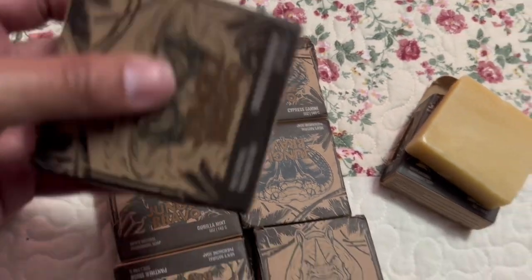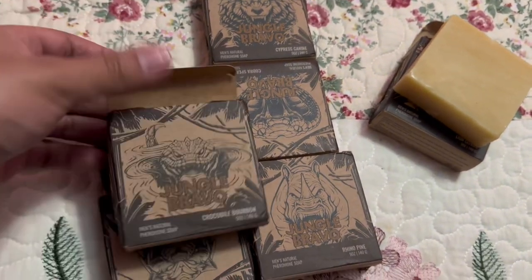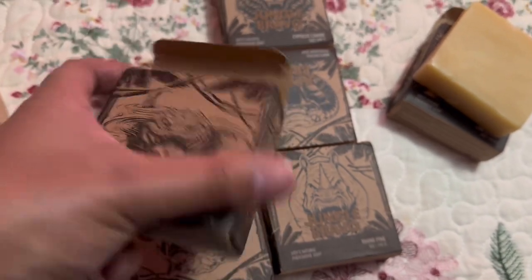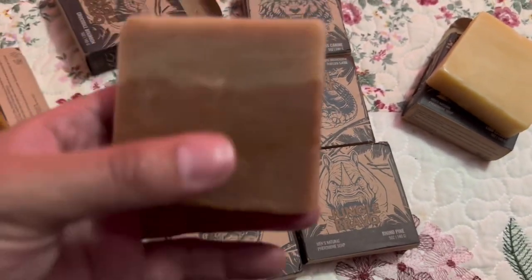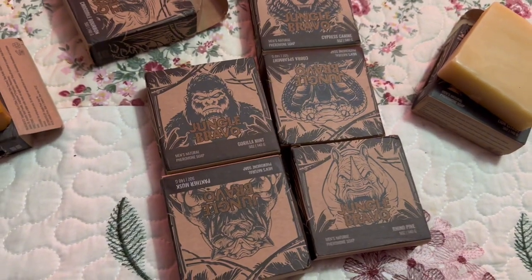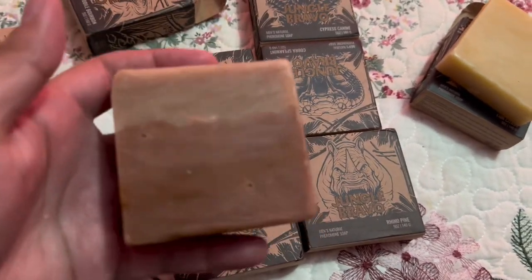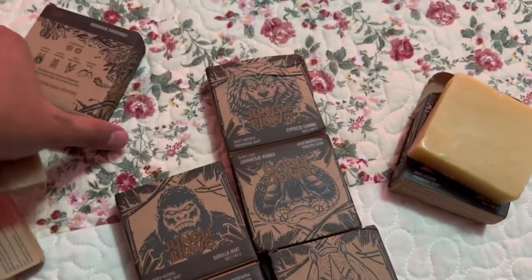Then we're gonna see the Cobra bar. This is the brand right here — I can't even pronounce it, sorry guys, I'm dyslexic and it's hard for me to read sometimes. I like the design of this bar. This one smells like mint cologne — I like this one a lot, definitely a manly smell. That's the Snake one.